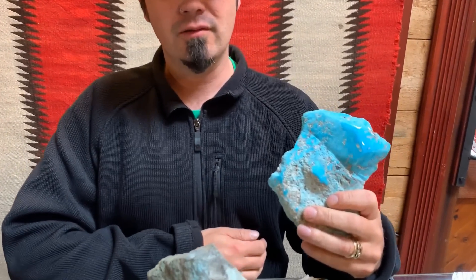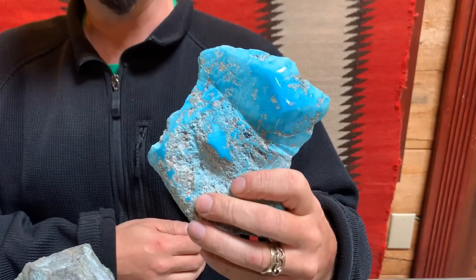Hello, I'm Dylan Hartman from Durango Silver Company, and today I want to talk to you a little bit about Marinci Turquoise. Marinci Turquoise is some of the most beautiful American turquoise around and actually some of the most famous.